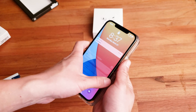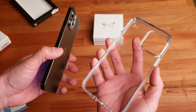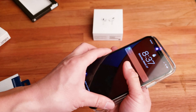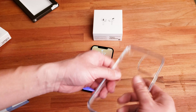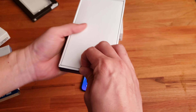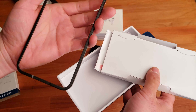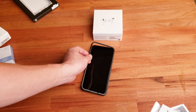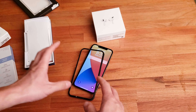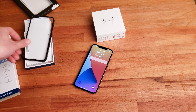I'm going to put the case on last. Showing this clear case — they advertise it never discolors, which I'm excited about because it will show off the iPhone beautifully while providing plenty of protection. First though, I'm going to install the glass screen protector. They actually include a guide for installation so you never screw it up — you place the guide on the phone, then align the glass, and it should match perfectly.